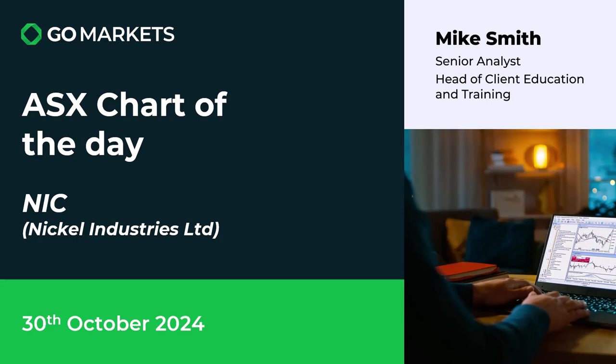Welcome to your ASX chart of the day. Today we're looking at Nickel Industries Limited, ticker code NIC. It's the 30th of October. We've got some interesting price action on this nickel-oriented materials stock.